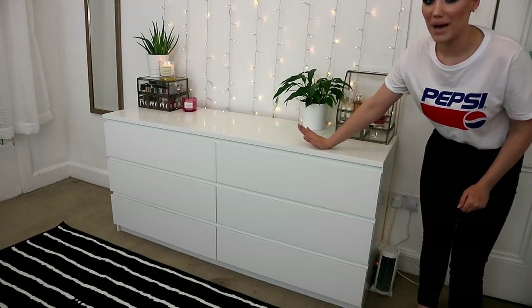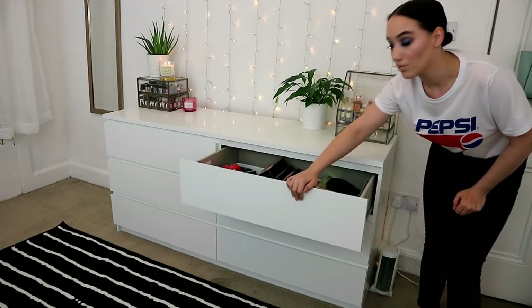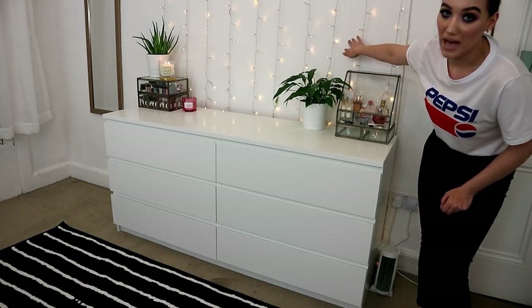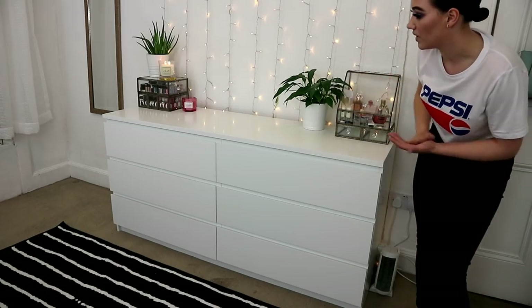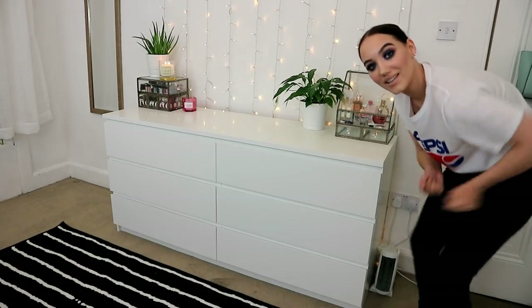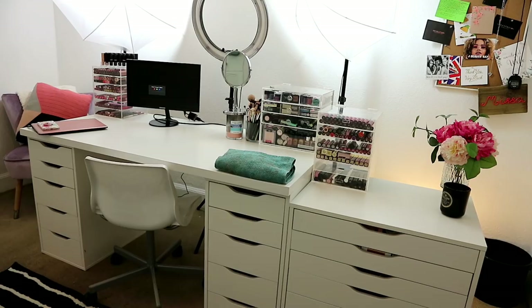This is my backdrop — you see this in pretty much every single video. This is IKEA Malm, one whole wide unit, and it was about £80, which I thought was a really good deal. My lights from Amazon are much wider but I've just doubled them over. These glass cases I'll show you up closer with the plants. I needed something in the background of my videos.